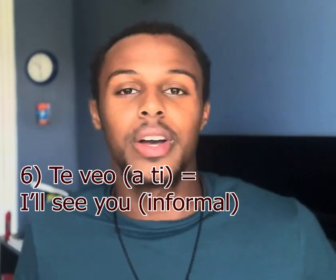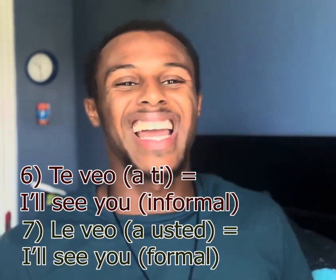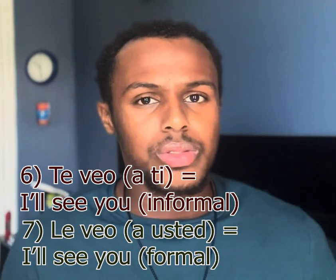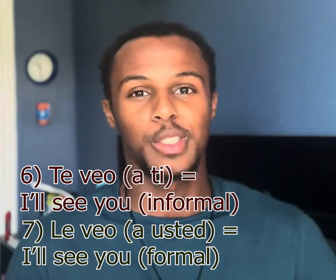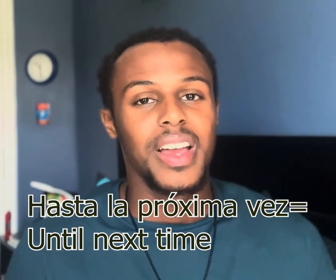Number six and seven are tied together. Number six is 'te veo' — 'I'll see you' — which is informal. Number seven is 'le veo,' which means the same thing but is formal. Use 'te veo' with a friend, sibling, or someone close to you. Use 'le veo' when ending a conversation with someone you just met for the first time — an older individual, a professor, a business partner, a manager, or a client.